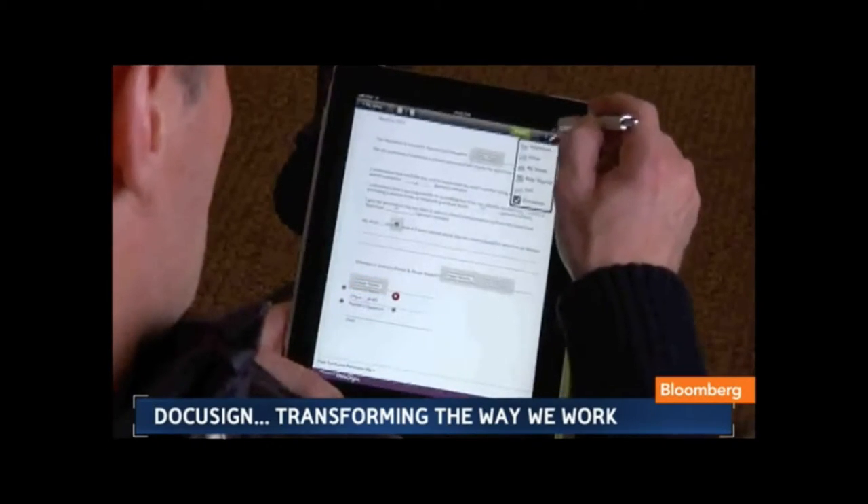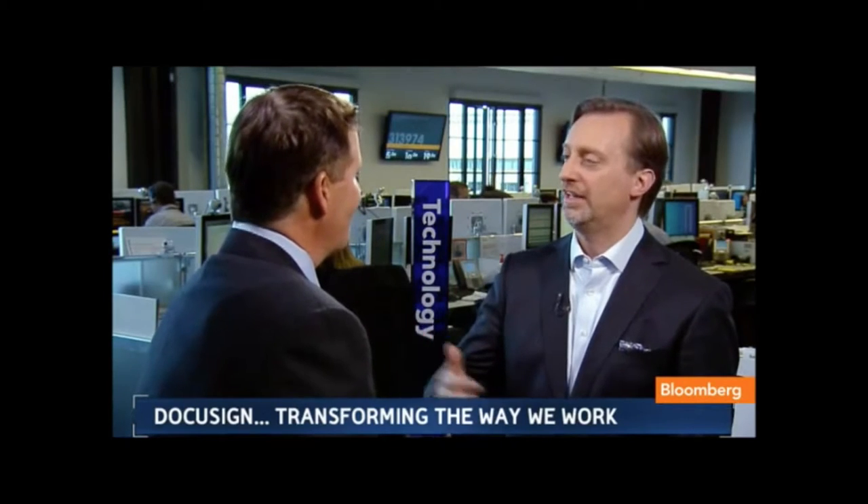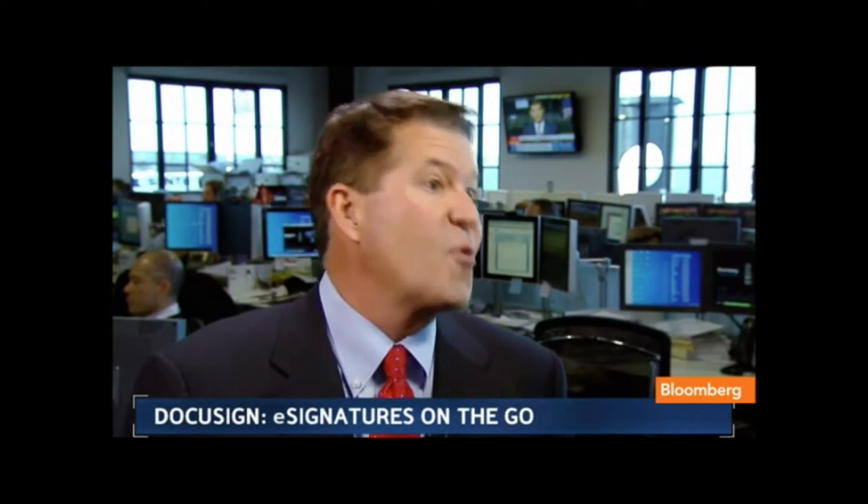The pain of filling out a mortgage in terms of paperwork is like none other, but there are so many other things. Why has this taken so long? There's a lot more to it than just the signature itself. It's the compliance and the security behind it — making sure all the documents are encrypted so you have your privacy.